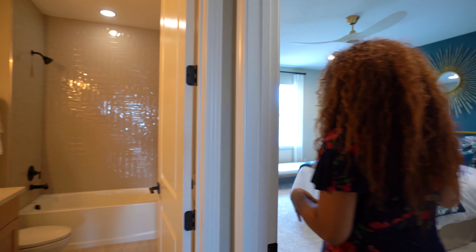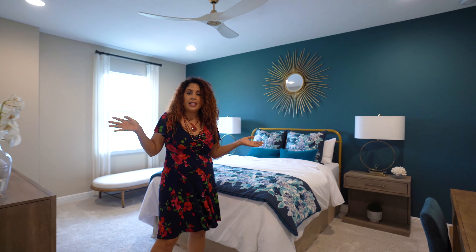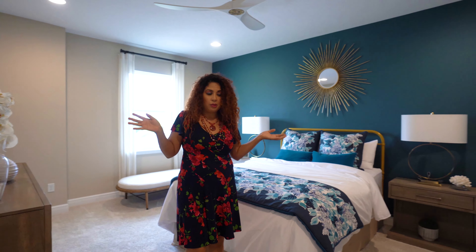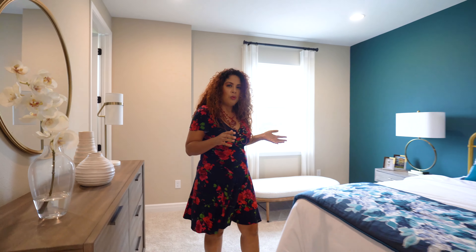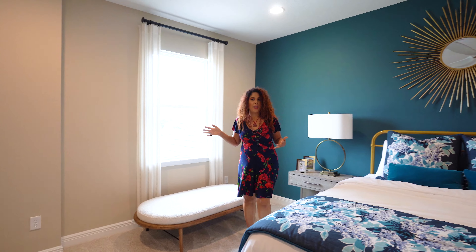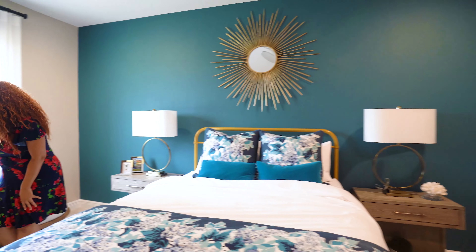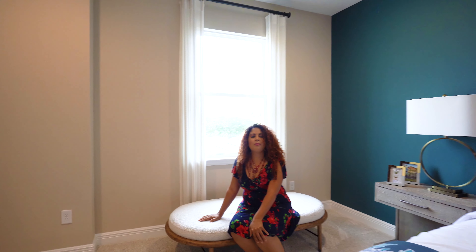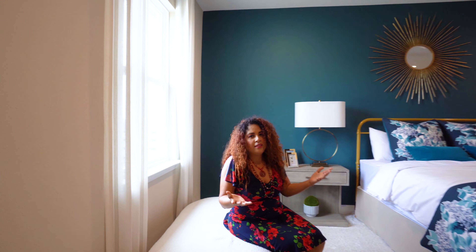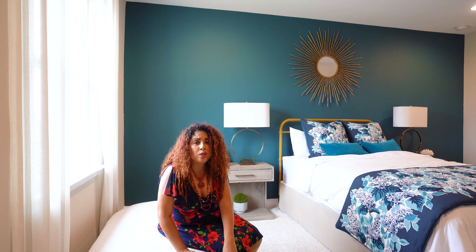It's a full bath with shower and everything, and then you've got what is master-worthy space — or owner suite, as we're saying these days. This beautiful second almost-owner suite, mother-in-law suite, has lots and lots of room to spare. You could put a couch or a sitting area, whatever you wanted to do to feel comfortable. There's another big closet in this room as well.